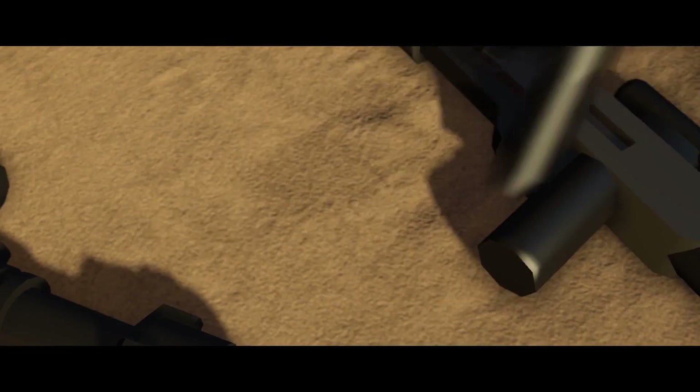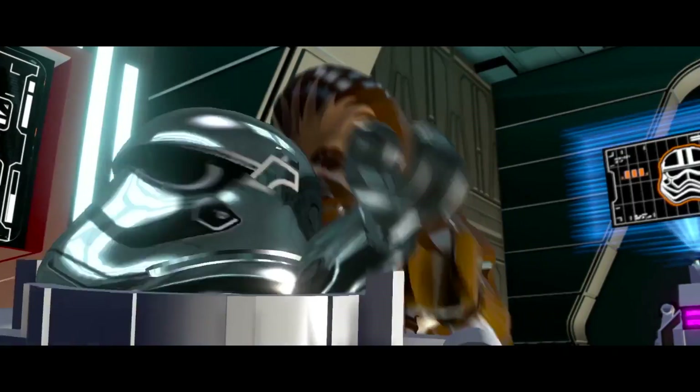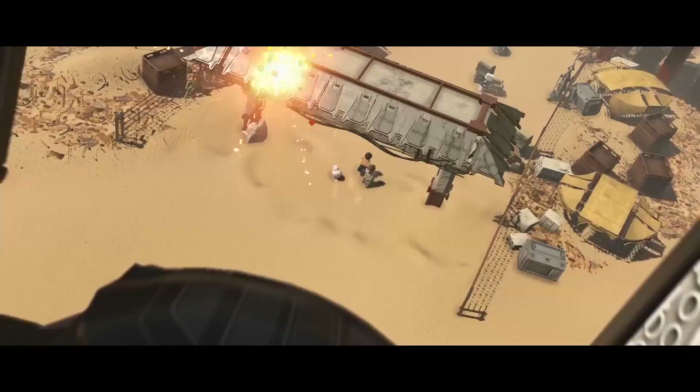Nothing gets you closer to the galaxy's greatest adventure than LEGO Star Wars: The Force Awakens.